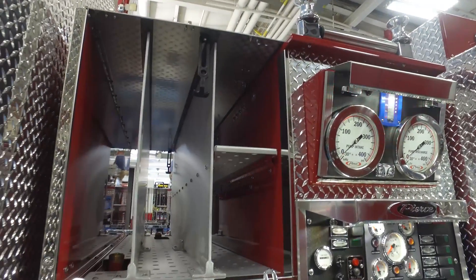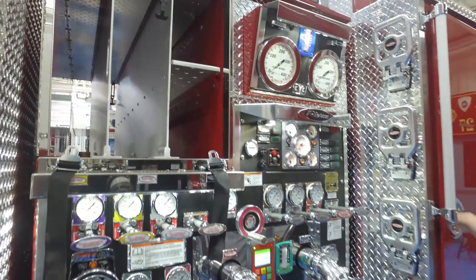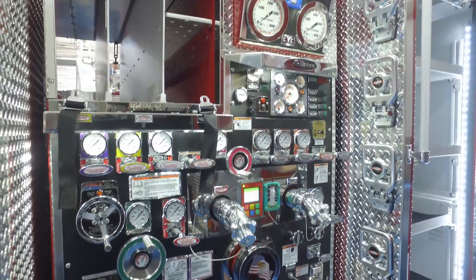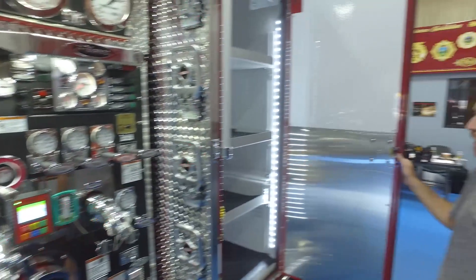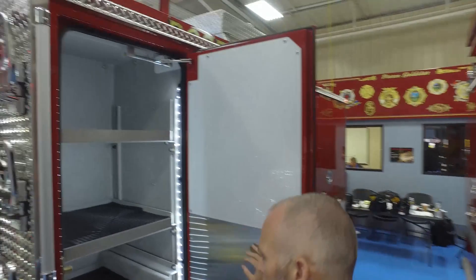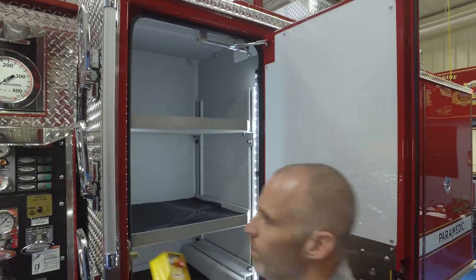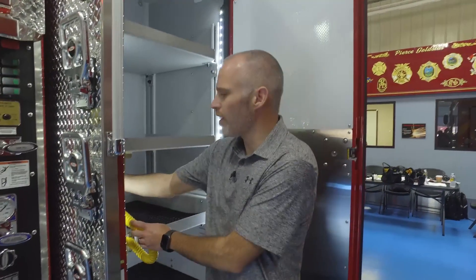We have our Husky 12 foam system. Here in our engineer's cabinet, we have a whiteboard for engineers to write down their calculations and pumping. We have a light tower on this engine as well, in addition to the other ground lighting.